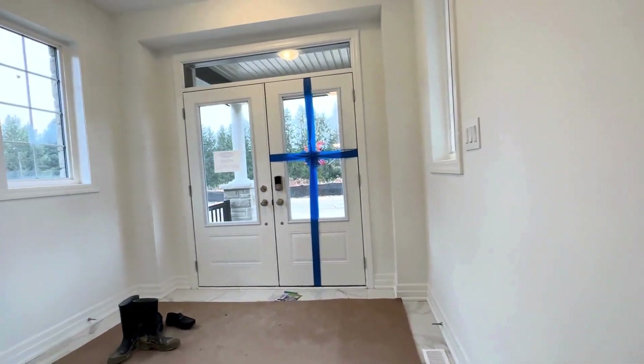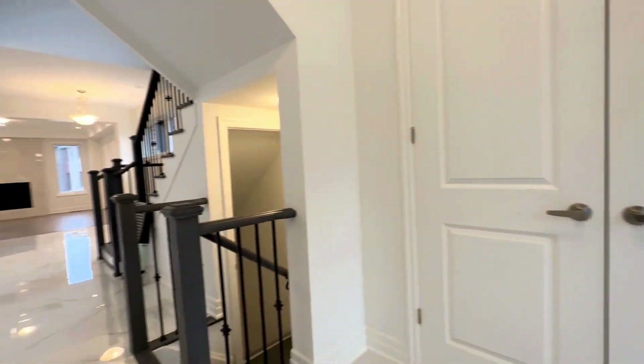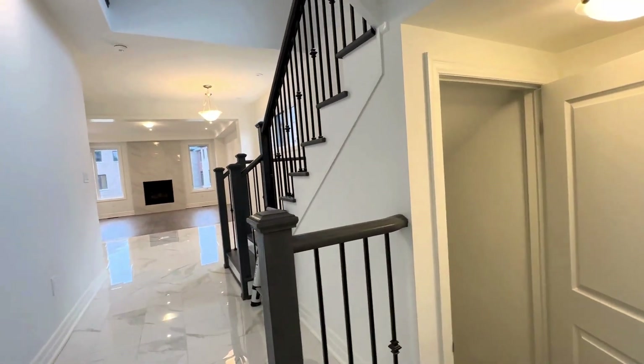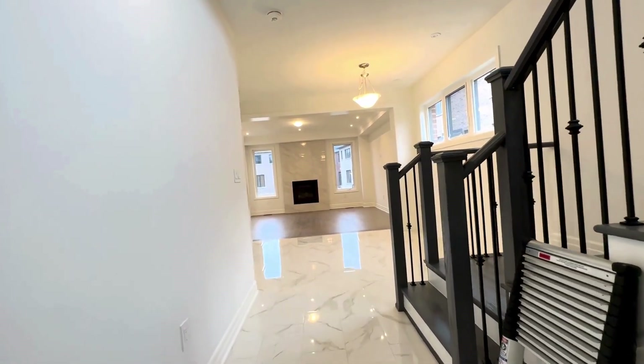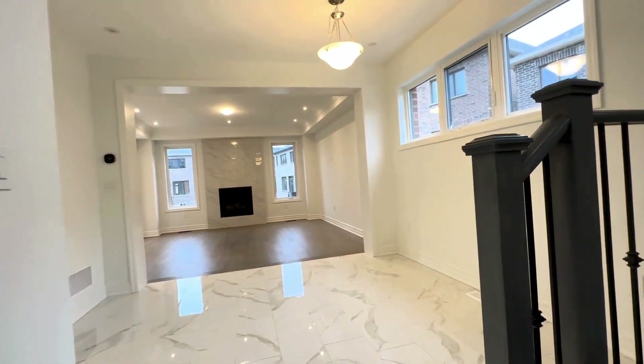As we enter, we have our front entrance over here. You have your coat closet, 10 foot ceilings on the main level, 9 foot ceilings on the second level. Down there is the entrance to the unfinished basement, and you have four bedrooms as well as a three and a half bathrooms throughout this entire home.